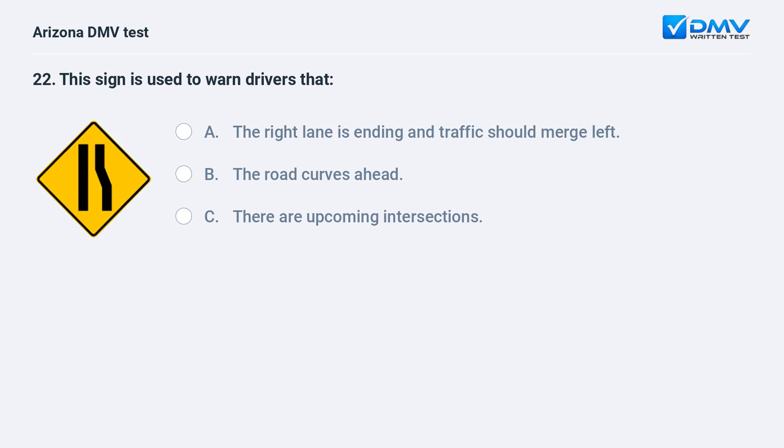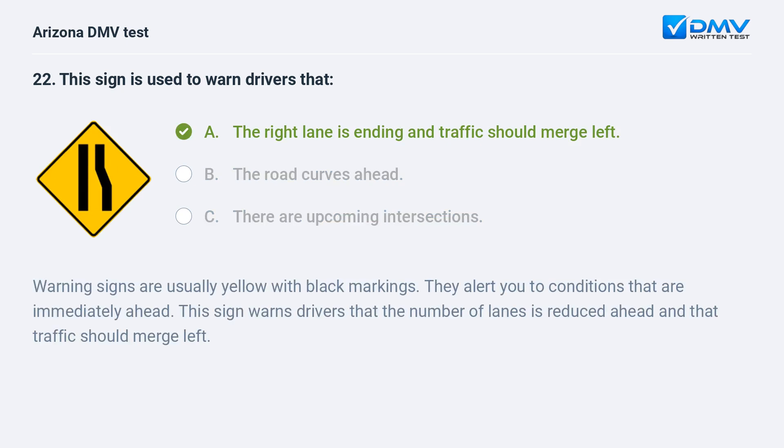This sign is used to warn drivers that: A. The right lane is ending and traffic should merge left. B. The road curves ahead. C. There are upcoming intersections. The correct answer is A: The right lane is ending and traffic should merge left. Warning signs are usually yellow with black markings. This sign warns drivers that the number of lanes is reduced ahead and that traffic should merge left.